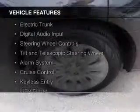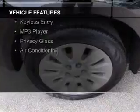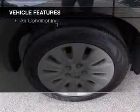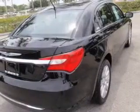The features include electric trunk, digital audio input, steering wheel controls, a tilt and telescopic steering wheel, an alarm system, cruise control, keyless entry, an MP3 player, privacy glass, and air conditioning.